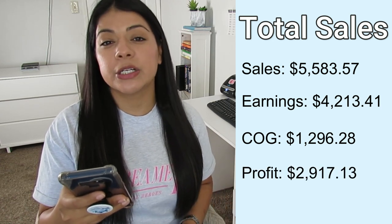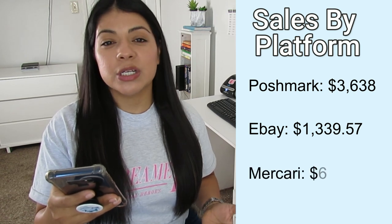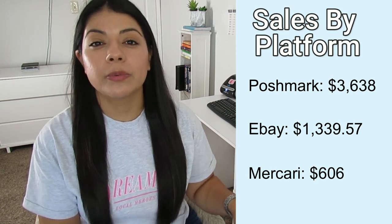Now let's get into the final numbers. Total sales for the month of October were $5,583. Earnings after fees and shipping was $4,213. My cost of goods for everything that sold this month was $1,296, and my final profit was $2,917 — so close to the $3,000 profit mark. Breaking down sales by platform: Poshmark was $3,638, eBay was $1,339, and Mercari was just $606.